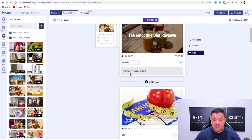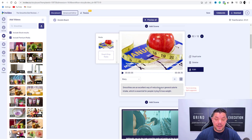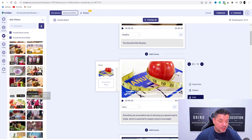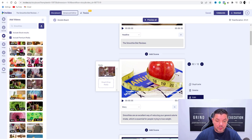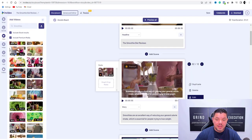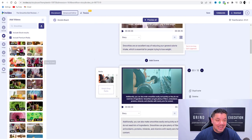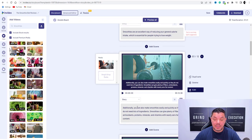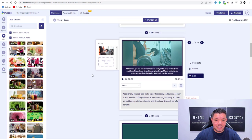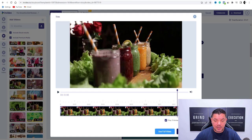When you scroll down, the second scene says 'smoothies are an excellent way of reducing your general calorie intake, which is essential for people trying to lose weight.' You can also change this — come over here and grab something like this video. Let's grab this one, drop that in there, trim video to fit scene, go to done. Then the next scene says 'additionally, you can also make smoothies easily and quickly as they do not need lots of ingredients.' Come over and find something like this — it has a lot of ingredients and different types of smoothies — drop that in there, then trim video to fit scene, go to done.